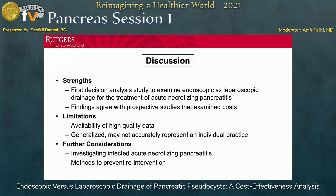The strengths of this study include that it is one of the first, if any, studies analyzing endoscopic versus laparoscopic drainage. There are studies assessing percutaneous drainage or open surgery, but this is one of the first of its kind. The findings agree with prospective studies examining costs. A limitation is that data quality was generalized from published literature, which may not accurately represent individual practice. Future studies will investigate infected acute necrotizing pancreatitis, as treatment options differ, and we are also looking at methods to prevent re-intervention, as costs continue to increase due to re-intervention rates.